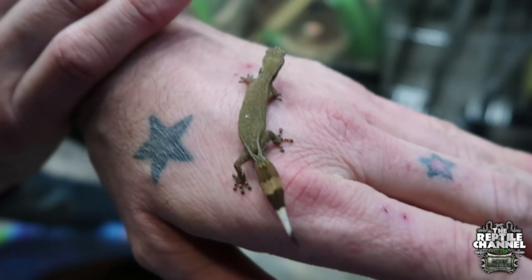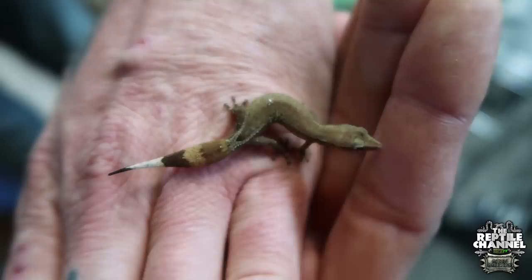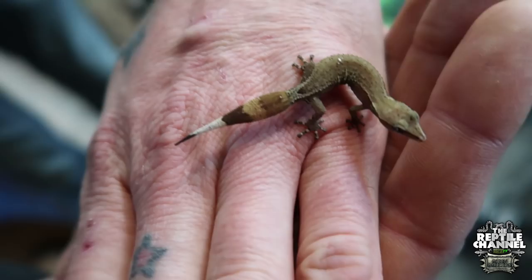This is Ebenavia aninguis—they're called the Madagascar clawless gecko. Such a cool little species. This is an adult and I have a couple of pairs. I'm hoping to get eggs, but the eggs are like the size of Tic Tacs—super tiny. You see them a little bit here and there in collections, but they're not quite as popular as they should be. I think they're just a completely amazing little thing.